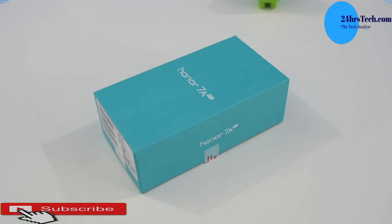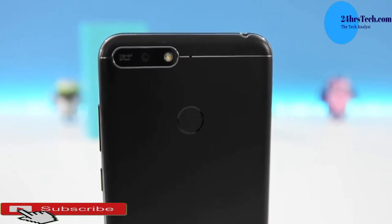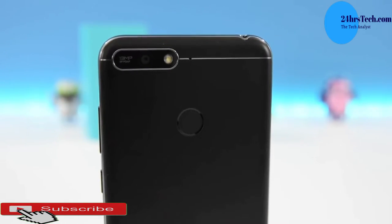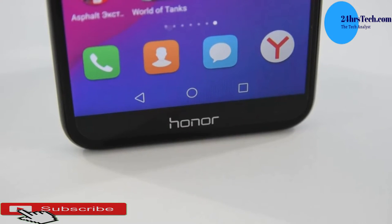The back camera is 13 megapixels plus 2 megapixels — a dual camera setup for portrait shots — and the front camera is 8 megapixels, producing very nice quality images, great for social media.